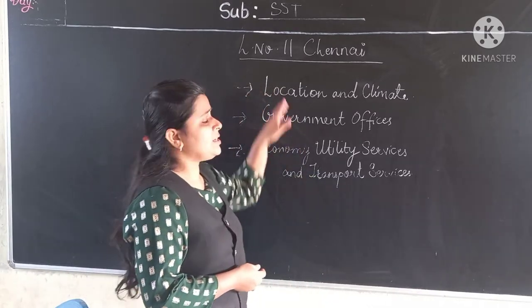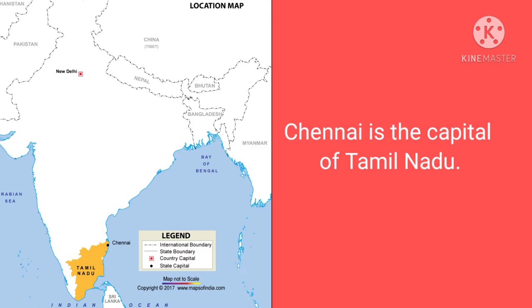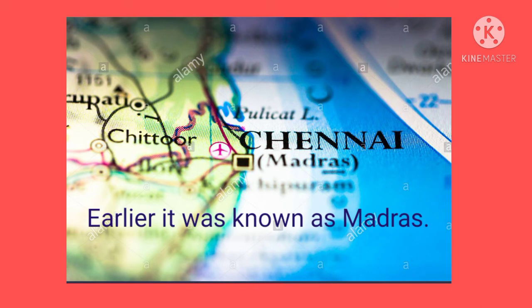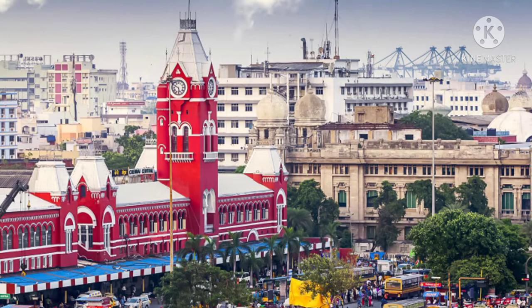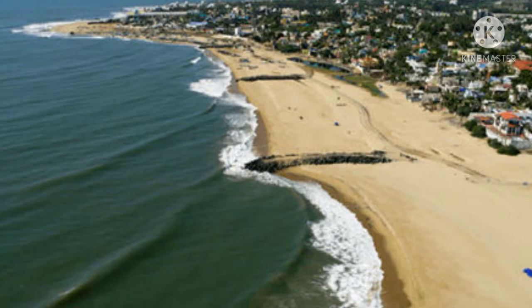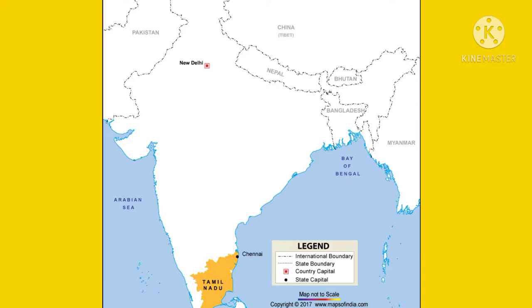Do you know Chennai is the capital of which state? It is the capital of Tamil Nadu. Today we are going to discuss about the full metropolitan cities, that is Chennai. Earlier it was known as Madras. Chennai is the fourth largest city of India. Chennai is a coastal city, situated on the south-east coast of India. You can see here in the map — it faces the Bay of Bengal.